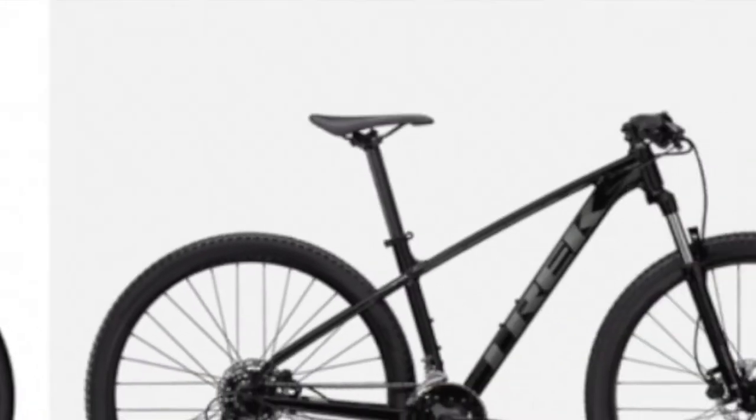This next one might be a little controversial, but it is worth noting that the Trek Marlin 5 has more travel than the Dual Sport 1. I know that the Dual Sport 1 is not meant to have, nor does it need more than the 63mm of travel that it does have. The Trek Marlin 5 does need the full 100mm for shredding on the trails.